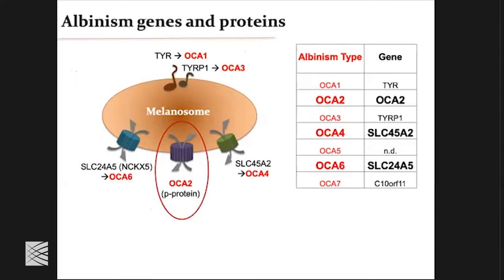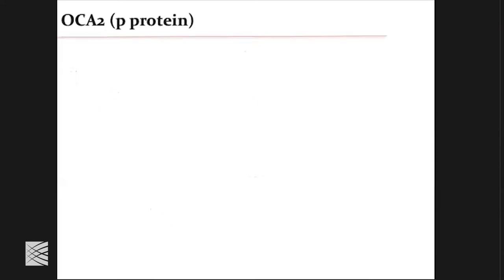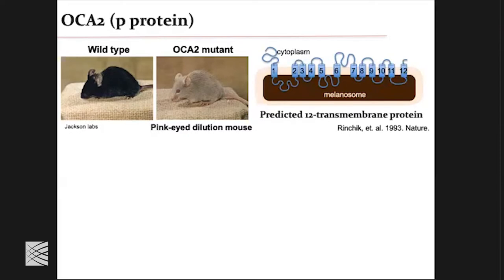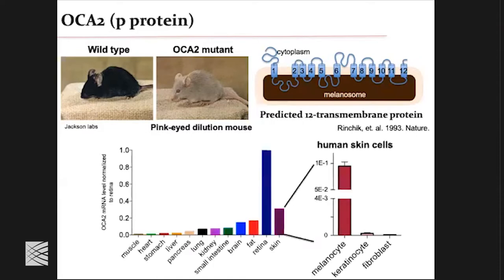We started with OCA2, and I wouldn't be telling you the story if it wasn't for an amazing graduate student in the lab who liked the challenges — technical, scientific, any kind of challenge — and was incredibly perseverant and resilient in patching those. The OCA2 P-protein was identified as a naturally occurring mutation in mouse, cloned in 1993. This is its predicted structure: 12 transmembrane domains, N and C cytosolic termini, and a bunch of melanosomal loops. It is almost exclusively expressed in the retina and in the skin, and when you look at melanocytes specifically, it's absent from keratinocytes and fibroblasts.